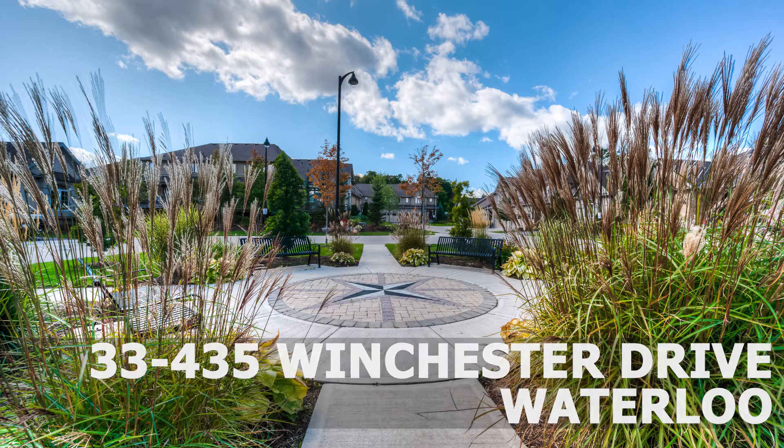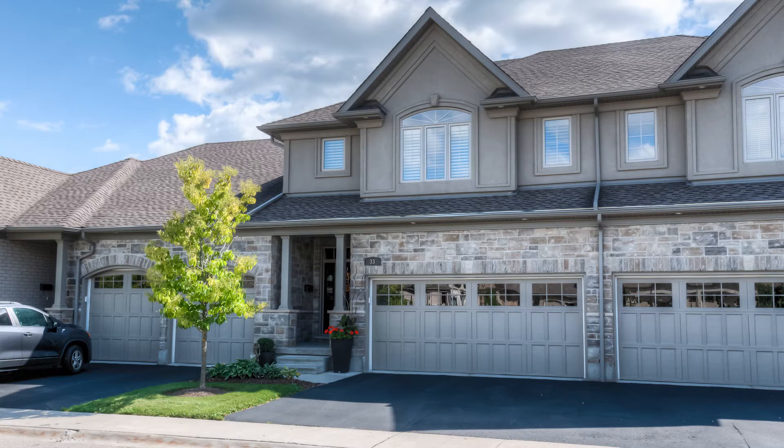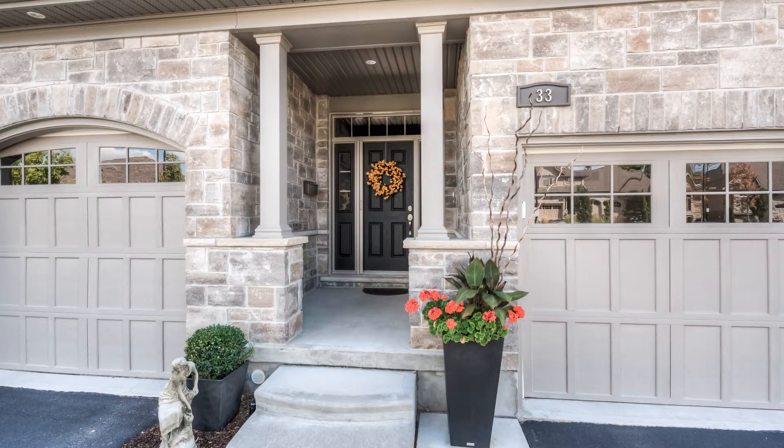Ready now at Beachwood West, this is luxury townhome living at a development designed for mature lifestyles. No outside maintenance to worry about here. This is number 435 Winchester Drive.